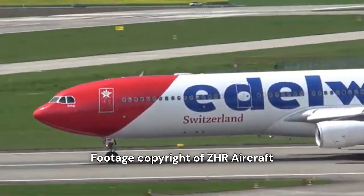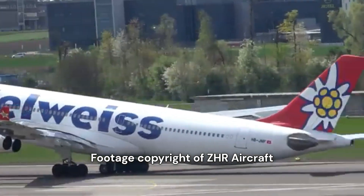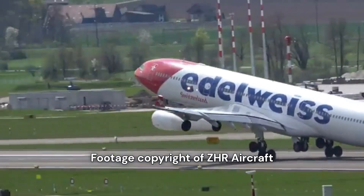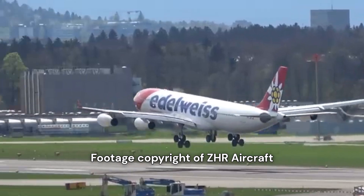Things improved slightly on the 500 and 600 models, which used Rolls-Royce Trent 500 engines that were far more powerful and better suited for the job. But by that time, the market was already turning toward more efficient aircraft.